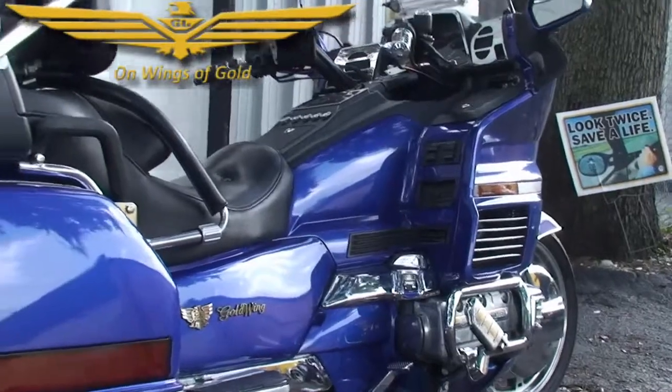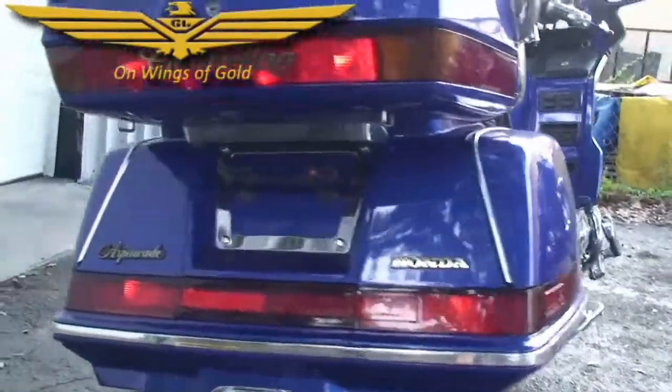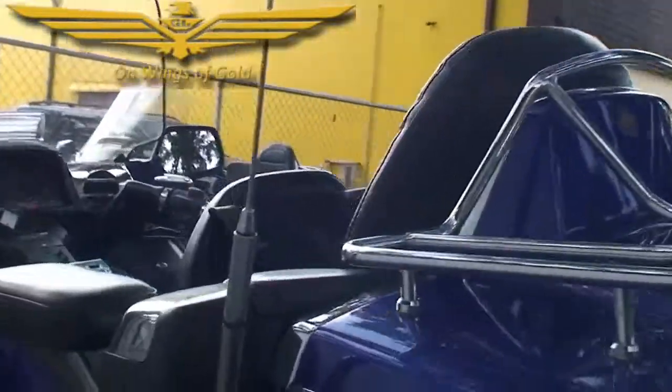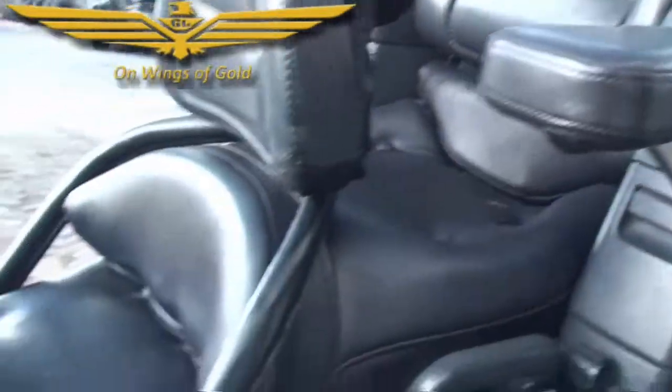In the trunk we have trunk and saddlebag liners. It has a luggage rack and a back-off light on the back. It comes with the driver's backrest with a storage pouch, passenger armrests, and a cup holder for the driver.